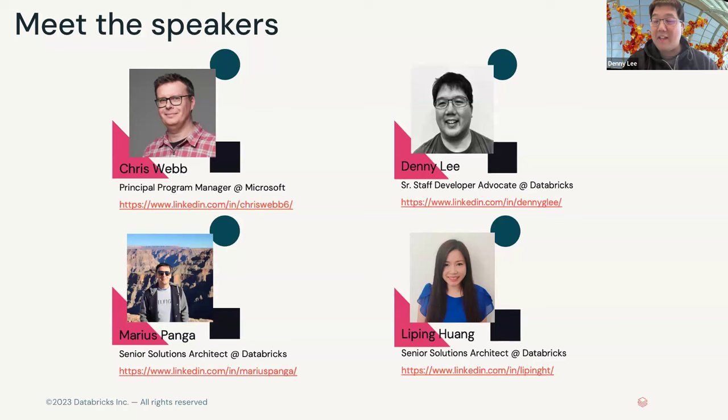My name is Danny Lee. I'm actually a former SQL Server AS guy — that's actually why Chris and I are old, old friends. I'm here to talk more from the Power BI to Delta perspective. My name is Marius Pangga. I'm a solutions architect with Databricks with a passion for Power BI since my old Microsoft days. I'm Li Ping — I also came from Microsoft, currently working for Databricks, and I do a lot of YouTube blogs on both technologies.